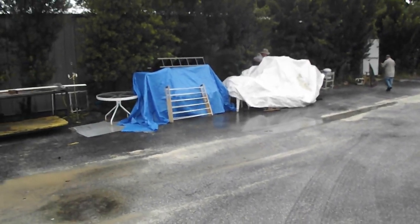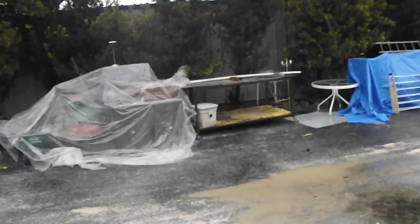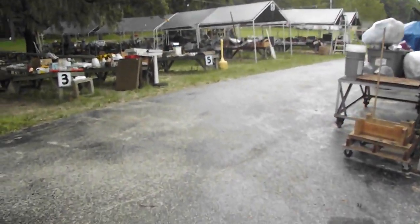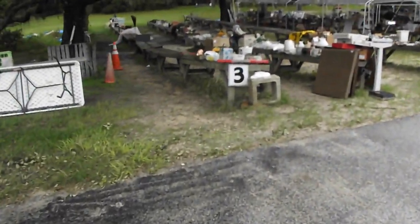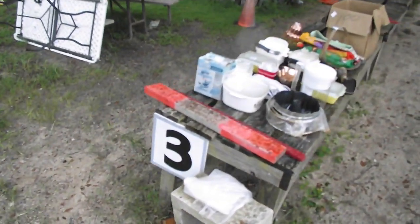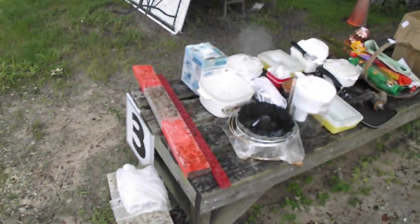A few more pieces of furniture on the side there. The boys got it covered up, keeping things dry for tomorrow's sale. Let's shoot on over to the backyard here. We got a full gallery on the inside — we're gonna be selling there as well. So rain or shine, come see us.